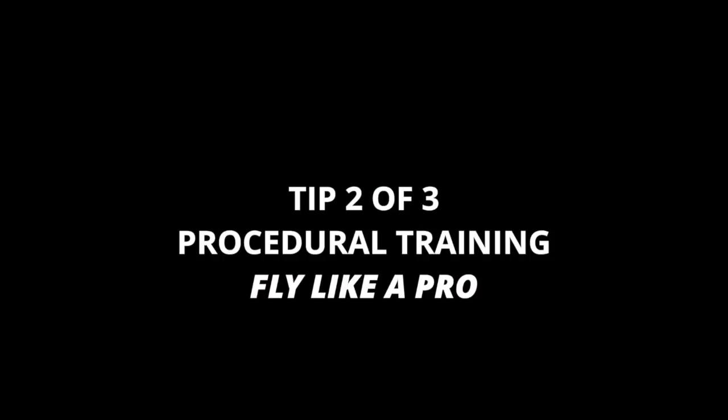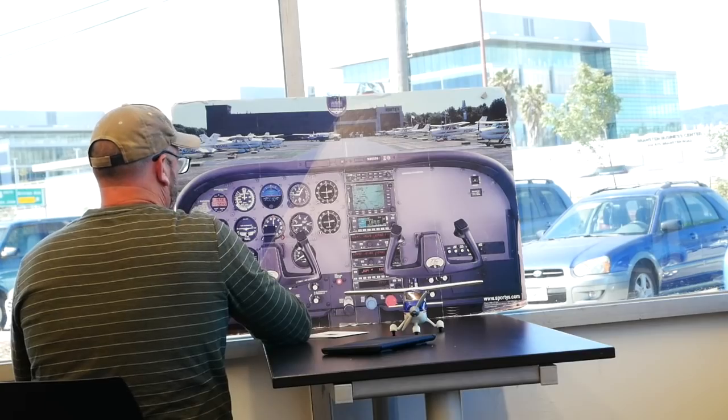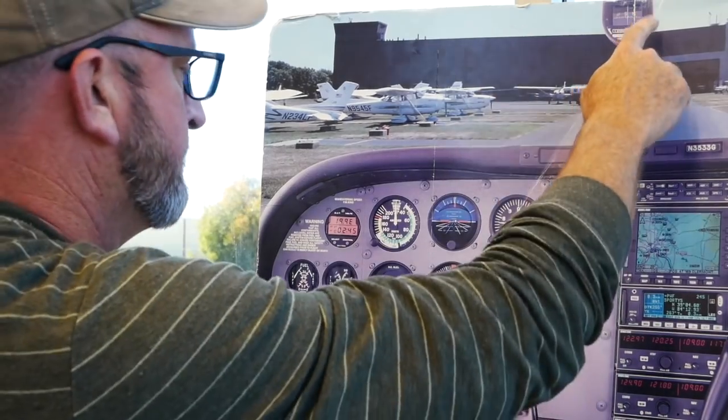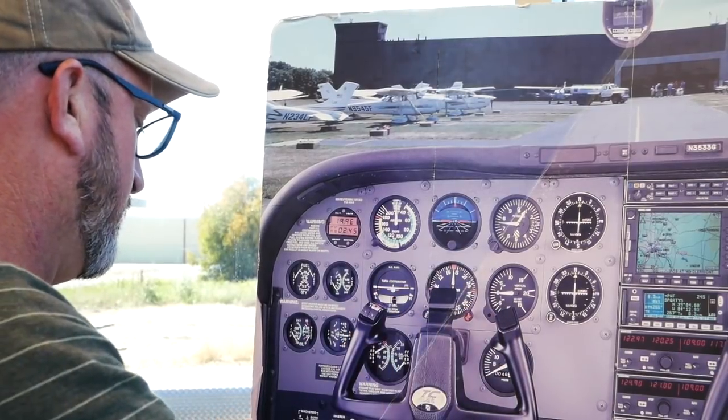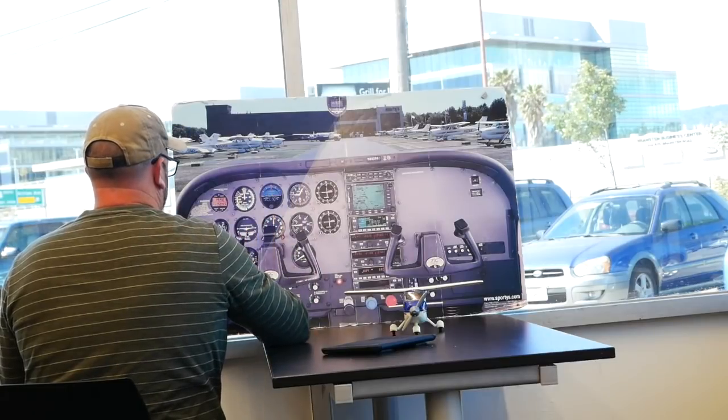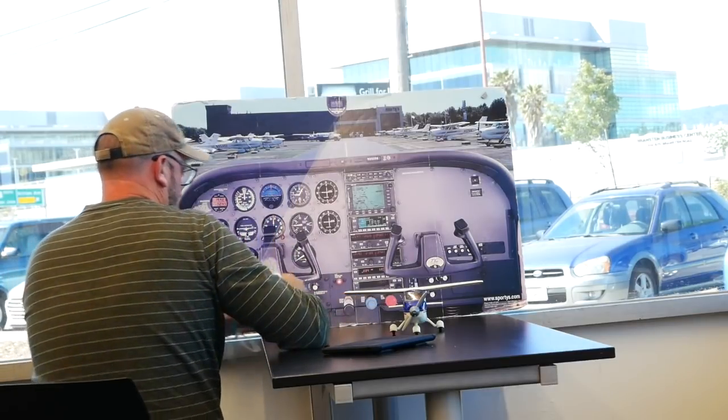Another tip: what the pros do. If it ain't broke, don't fix it. The airlines and the military all use procedural trainers, which are very simple devices. You can sit down in front of a picture of the cockpit and start running flow checks and checklists, going through start procedures. Imagine your CFI just told you to do a steep turn — what's the first thing you're going to do? Maybe even film yourself with a GoPro so you can watch it back later. If you're serious about saving money in training, I promise this will save you.